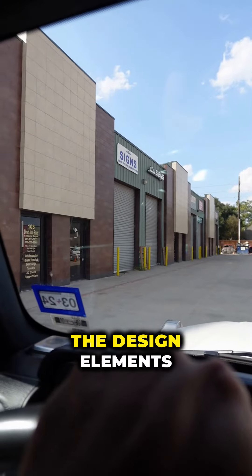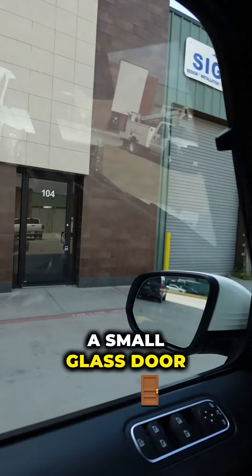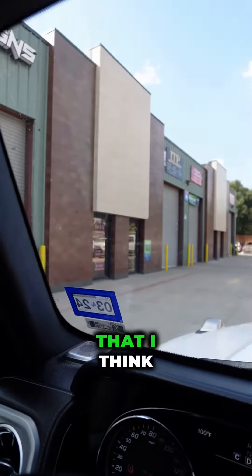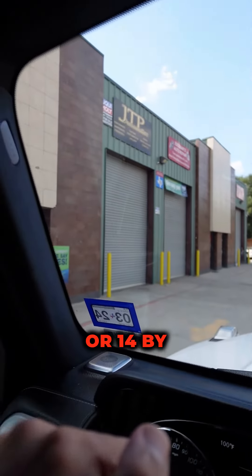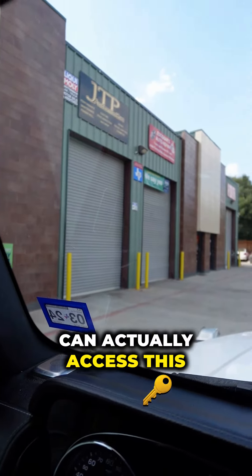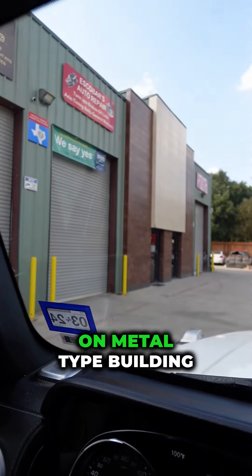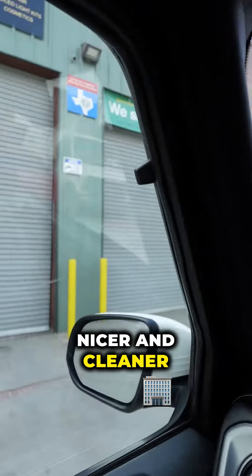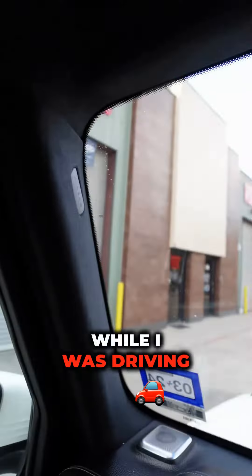I really like the design elements. They did not spend too much money on the glass — they just have a small glass door. One of the unique features of this flex space is that they have 14 by 12 or 14 by 10 doors, which means larger trucks can actually access it. It's a basic metal-on-metal type building with a little bit of a facade to make it look nicer and cleaner. Just wanted to share this while I was driving by.